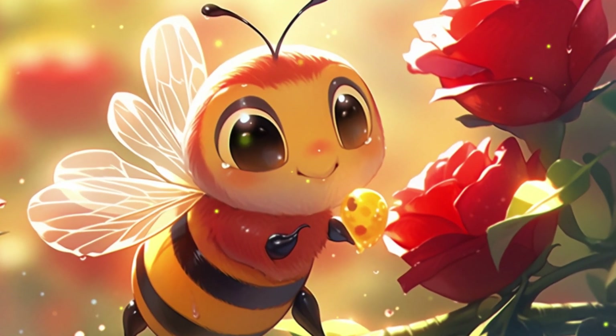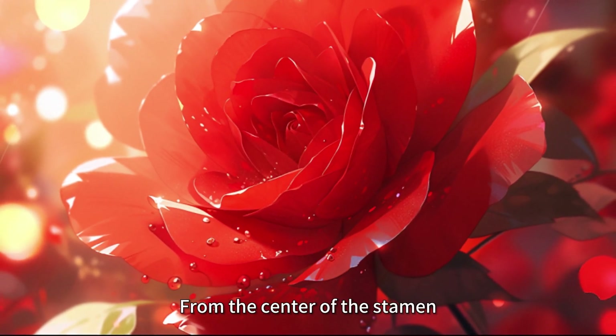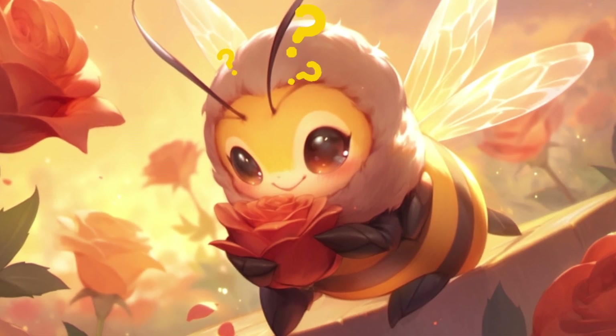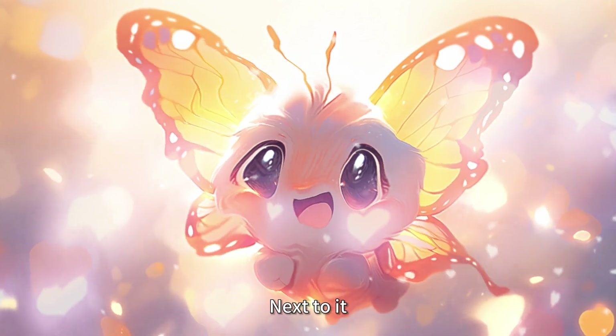Buzz flew to a rose. It saw some small particles flying out from the center of the stamen. Buzz asked curiously, "What is this?" A butterfly stopped on the petals next to it.